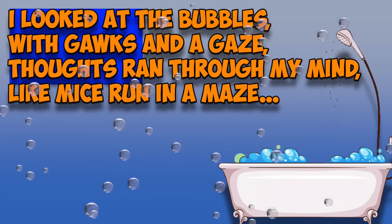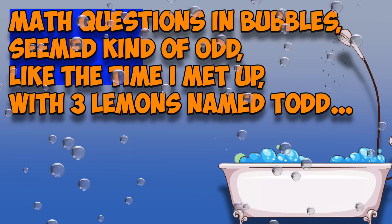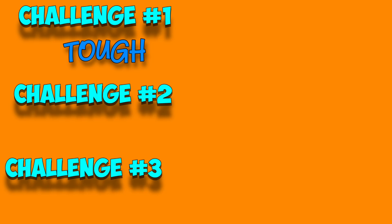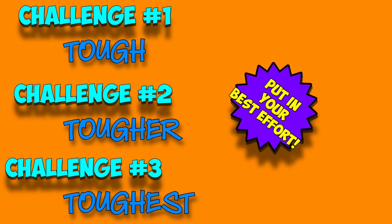I looked at the bubbles with gawks and a gaze. Thoughts ran through my mind like mice run in a maze. Math questions and bubbles seemed kind of odd, like the time I'd met up with three lemons named Todd. And now it's time for some math challenges. Each one's a little more challenging than the one before it — at least I think so. So put in your best effort, and remember, we learn best from our mistakes.